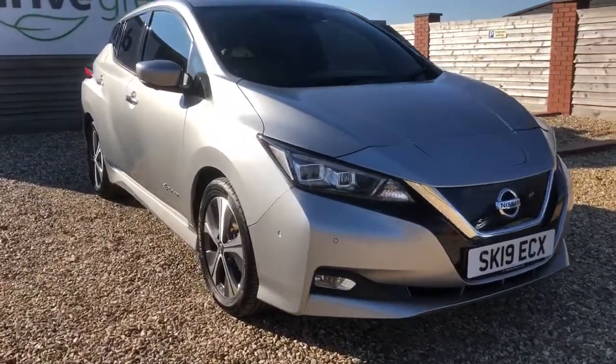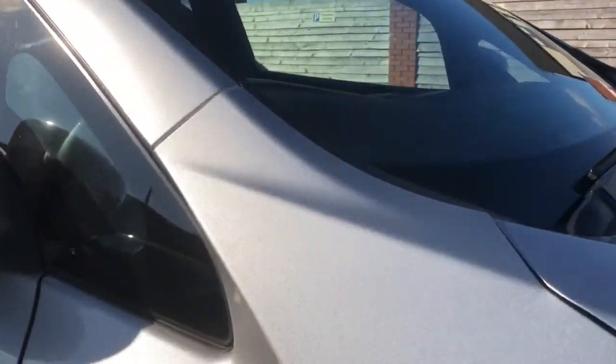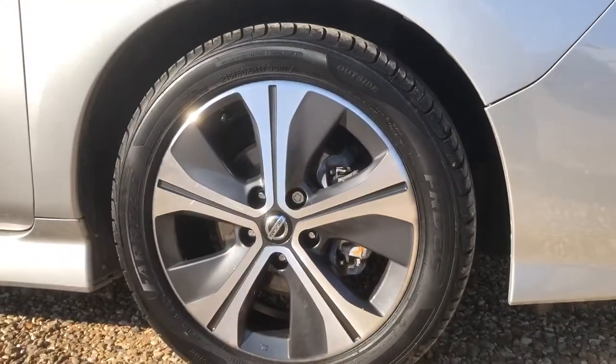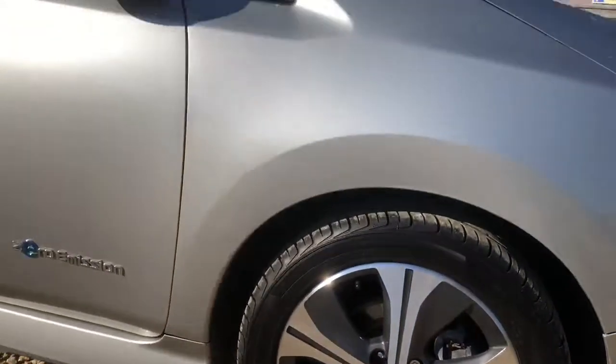We're going to get up close and personal with this one to see if there's anything noteworthy to mention. Please do feel free to pause the video at any stage if you feel like I'm going a little bit too quick for you. The next MOT and service date is looking at February 2023, so nothing to worry about for quite a while.